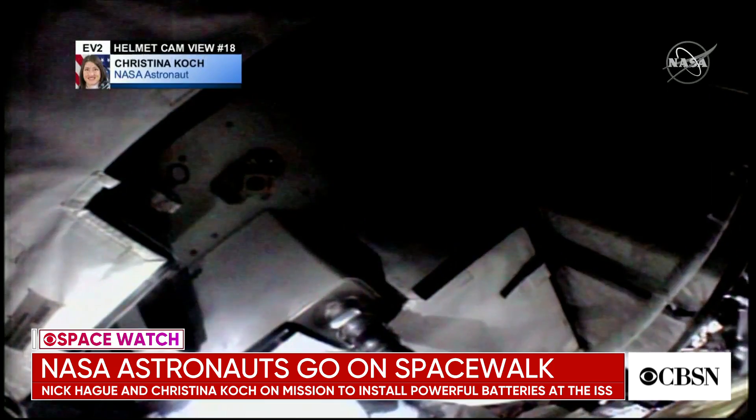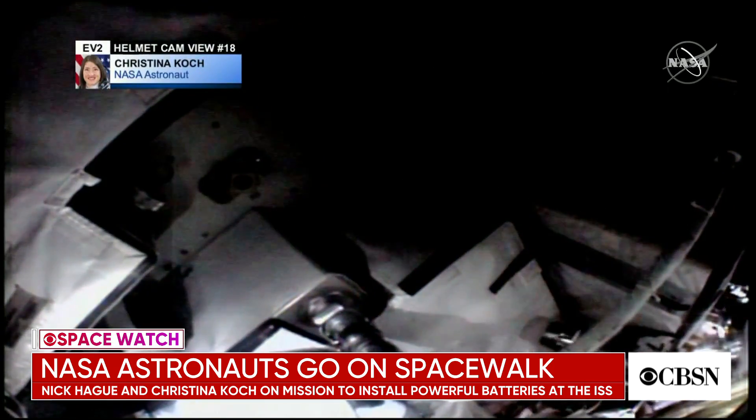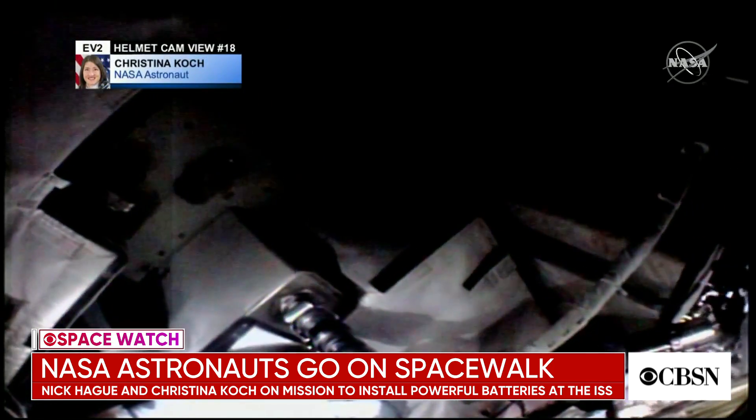She was supposed to go out with Anne McLean, but there weren't enough medium suits readily available, so the first all-female spacewalk had to be scrapped.